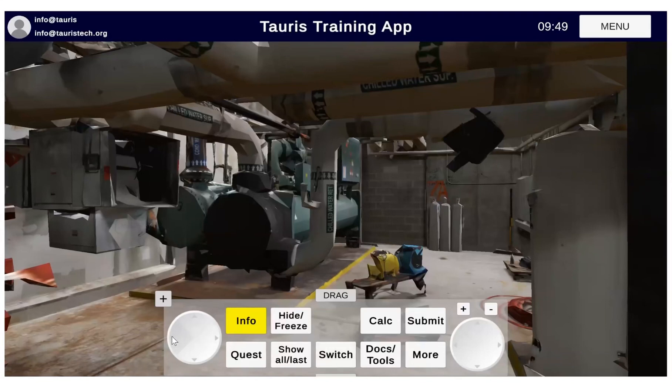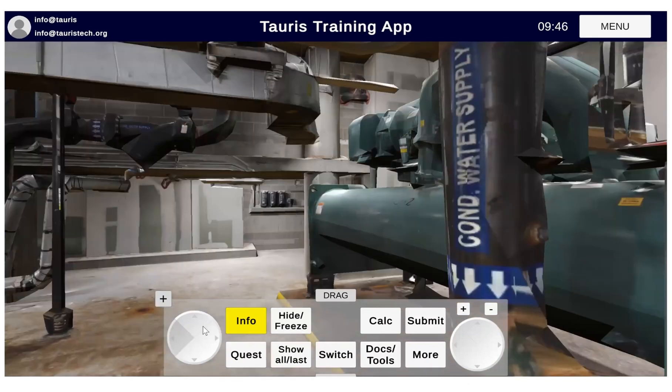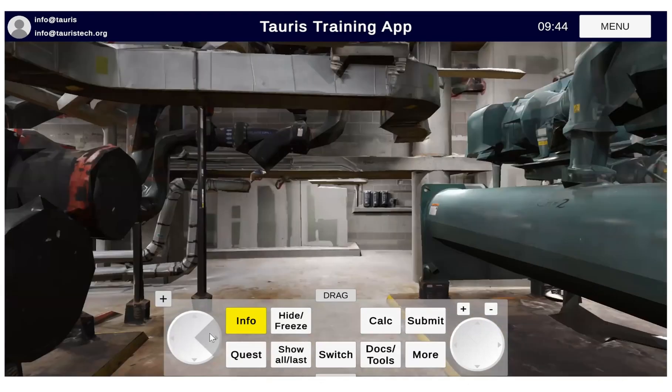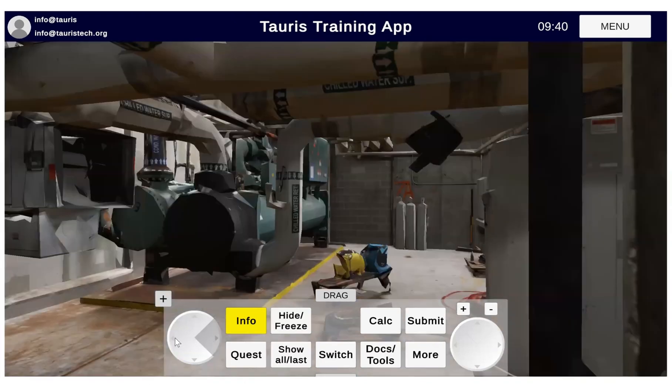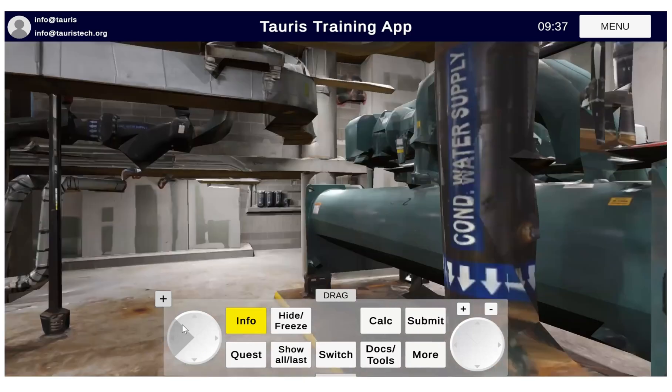This is Taurus McBride with Taurus Tech, and this is a preview of the new VR features inside the Taurus training app. As you can see, we're inside a machinery room where we have different types of chillers. Additionally, you see the valves and the pumps.